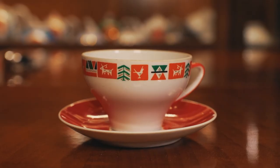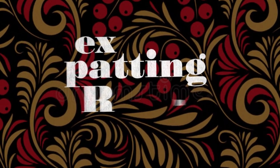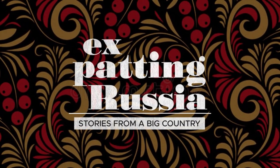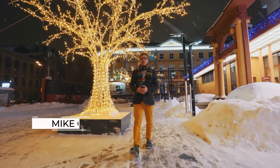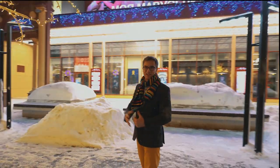Very hot! Welcome! Hi, I'm Mike Gibson and this is Expat in Russia. I've lived in Russia for 27 years and I totally love this place. So I thought it's time to share some Russian stories with you. This is a big country with a big heart and big stories to tell.